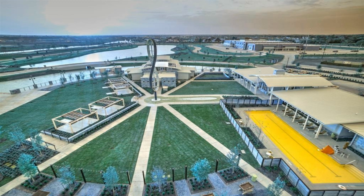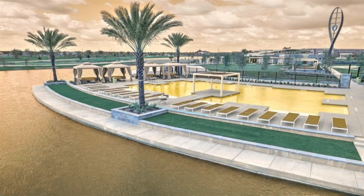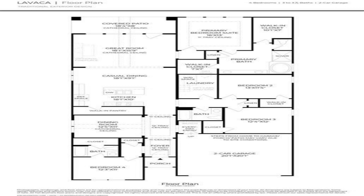Overnight guests will appreciate the guest room with full bath and walk-in closet that is secluded at the front of the home. A convenient home office with cathedral ceiling makes the ideal space for managing family calendars. Two spacious secondary bedrooms with walk-in closets and shared hall bath ensures space and privacy for everyone.